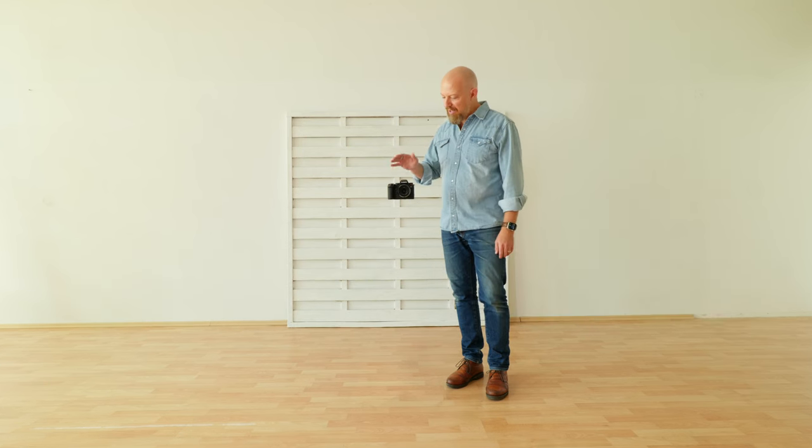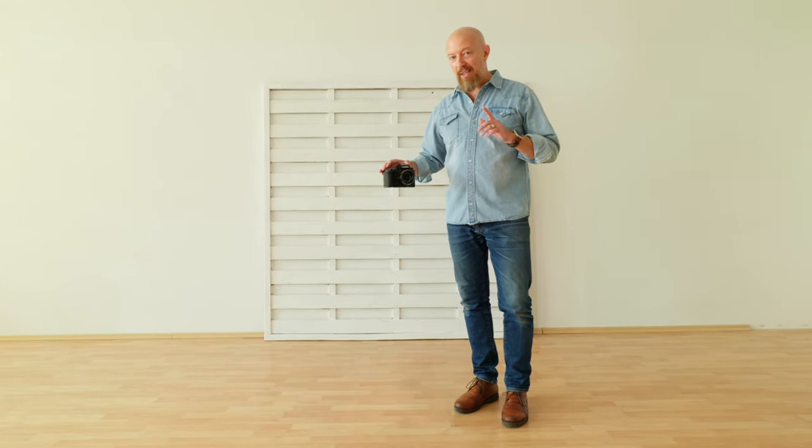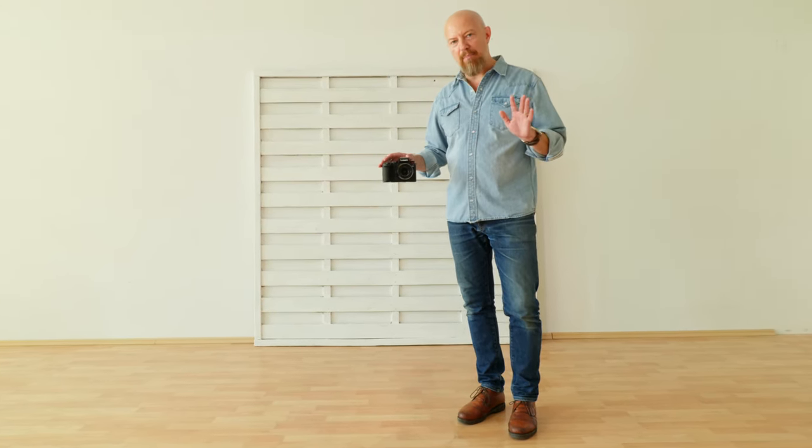This may well be the only camera you need. This is the new Panasonic Lumix G9 Mark II, and I'm going to tell you why this is the best micro four-thirds camera ever made.